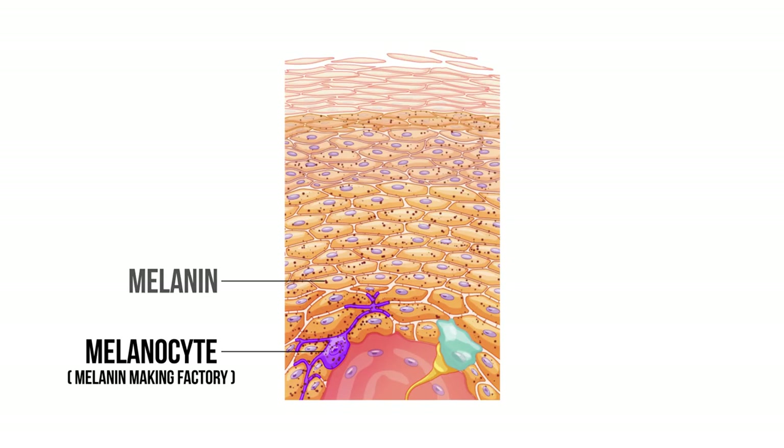Now some UV is essential for bone health. If you want to know more about that, you can see my vitamin D video right here. But too much UV can be problematic. Most of the UV that hits our skin is absorbed by melanin, the color pigment that also gives our skin color.